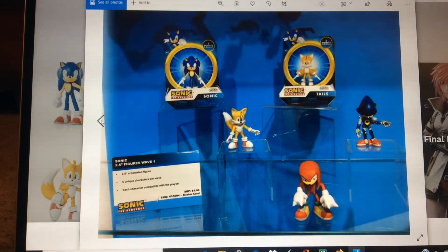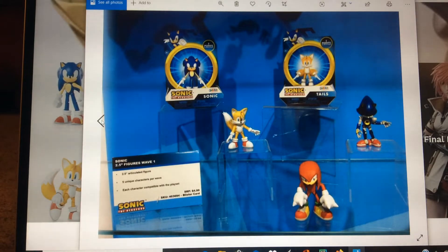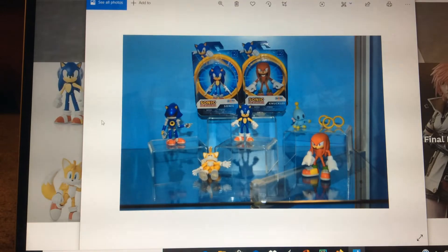Here is the mini line — it looks like it's going to have Sonic, Tails, Knuckles, and Metal Sonic. These guys are going to be 2.5 inches, and it looks like they do have articulation, so more around the size of the Jazz Wares figures. There's another picture of them with a child and some rings, so it looks like they're going to come with some cool accessories.